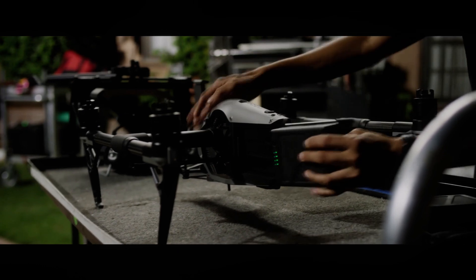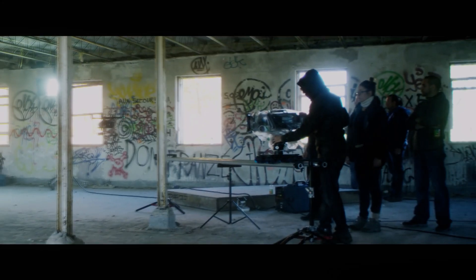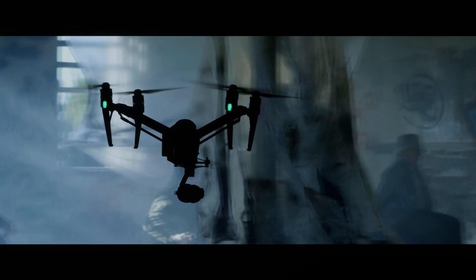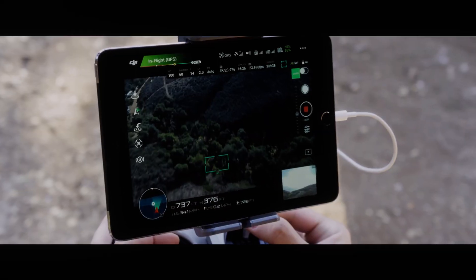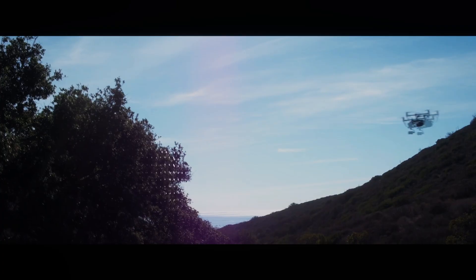The DJI Inspire 3 also features a dual operator mode, which allows two people to control the drone simultaneously. This feature is particularly useful for professional videographers and photographers who need to operate the camera while also flying the drone.